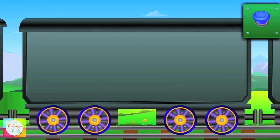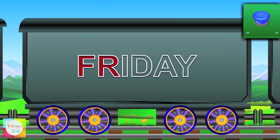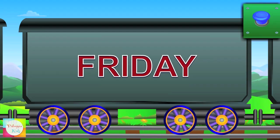Now comes Mr. Friday — F-R-I-D-A-Y — Friday.